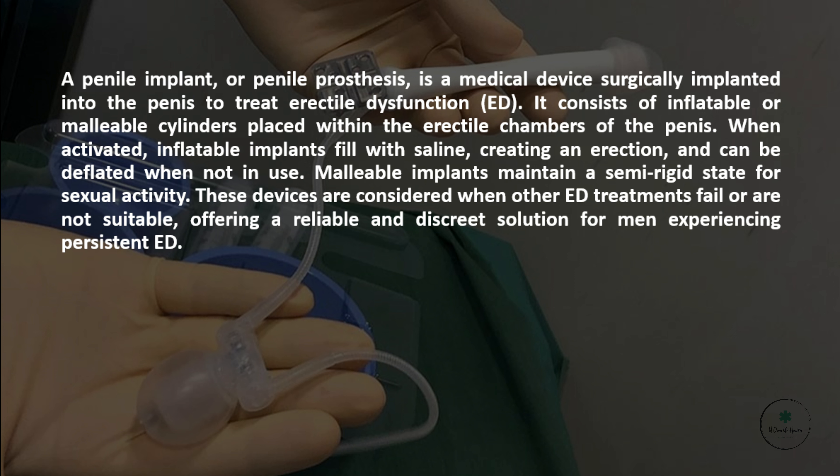A penile implant, or penile prosthesis, is a medical device surgically implanted into the penis to treat erectile dysfunction. It consists of inflatable or malleable cylinders placed within the erectile chambers of the penis. When activated, inflatable implants fill with saline, creating an erection, and can be deflated when not in use.